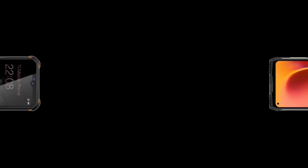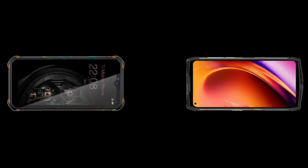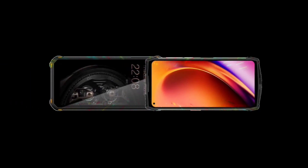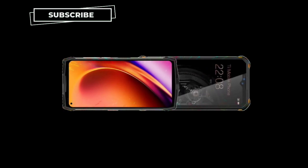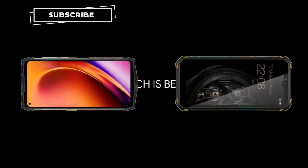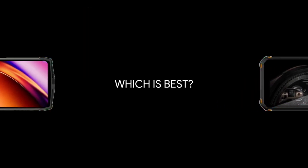What's up guys, in this video I will be comparing the features of the Ulefone Power Armor 13 versus the Oukitel WP-15, so you guys can see the differences and similarities between both devices. You can share your thoughts in the comment section below on which you think is better. Just a reminder, this is going to be a specs comparison video, so without wasting much time, let's dive into it.